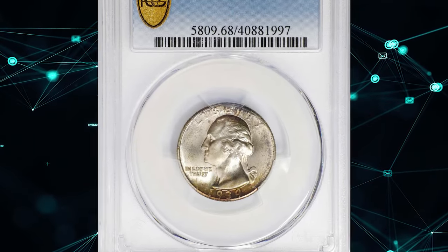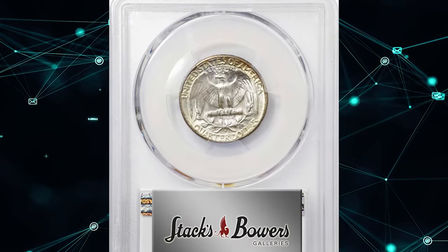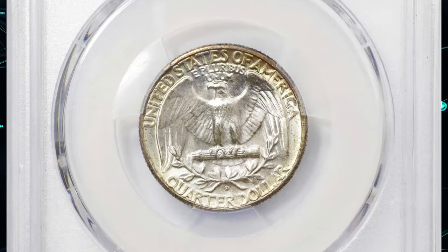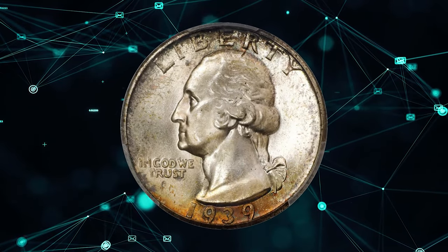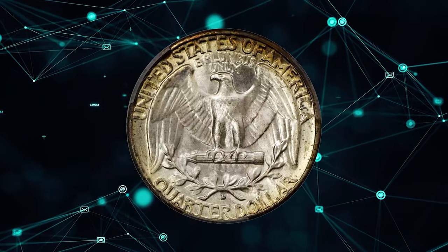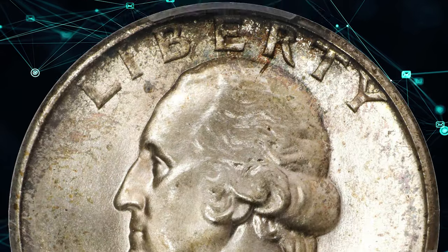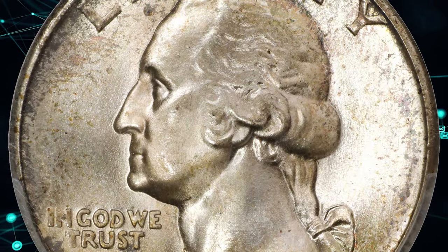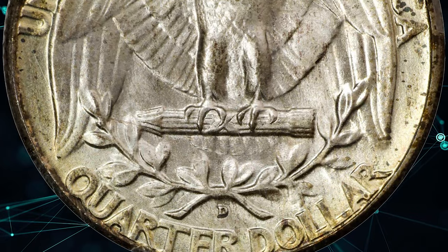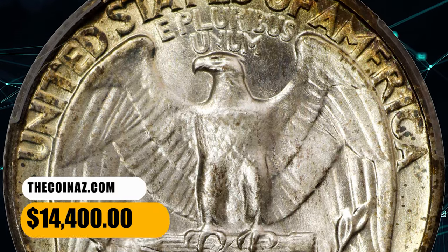Number 4. This is a 1939 D Washington Quarter in MS-68 condition. According to Stack's Bowers, luscious bronze and reddish apricot iridescents adorn the peripheries of an otherwise brilliant obverse. The reverse, equally attractive, exhibits a halo of lemon-yellow peripheral color around a frosty white center. This lustrous and virtually pristine example represents this semi-key date 1930s quarter issue with a mintage of 7,092,000 coins. It ended up selling for $14,400.